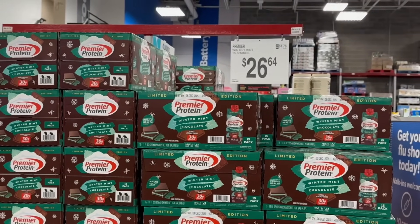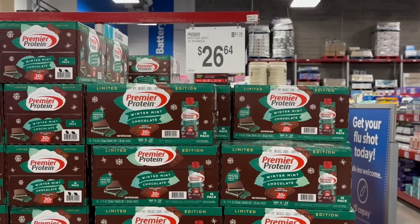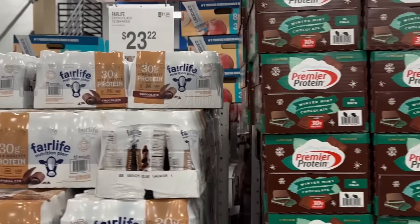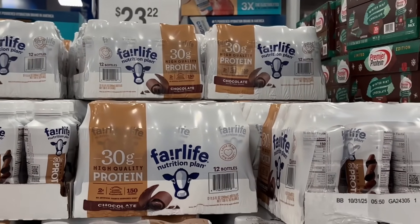On this end cap you have Winter Mint protein shakes going for $26.64 for a 15-count. And then you have Fair Life — 12 shakes for $23.22 in chocolate flavor. Over here is where Sam's Club has a lot of great instant savings on flat screen TVs, and a lot of them come with awesome warranties.